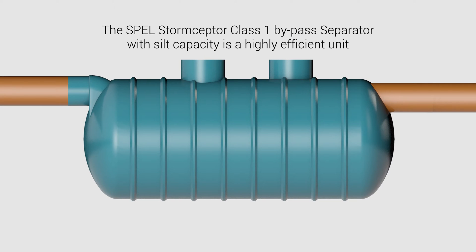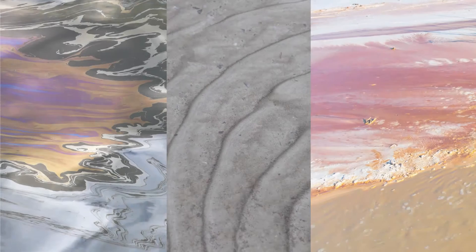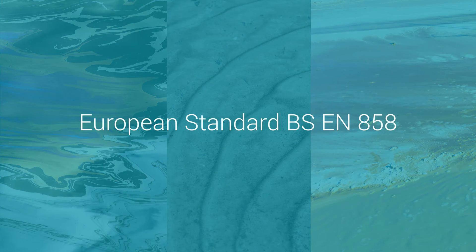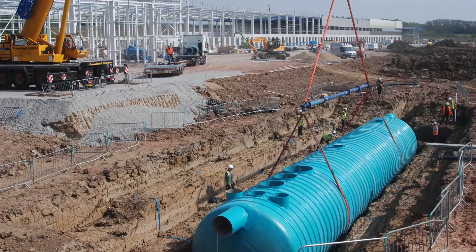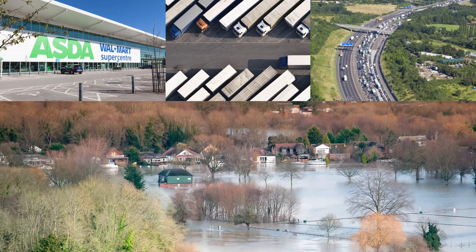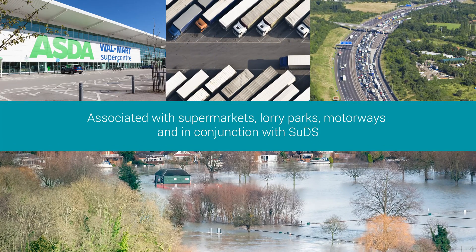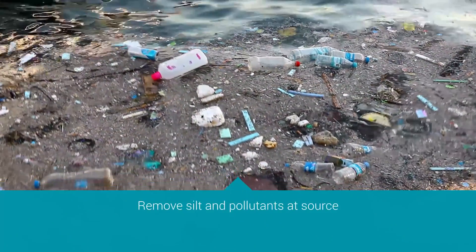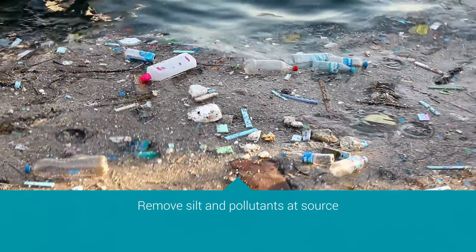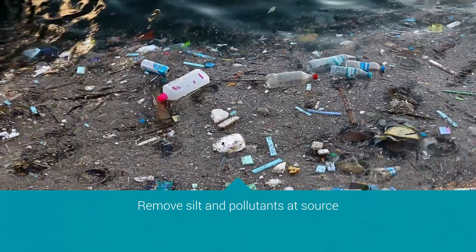The SPELL Stormseptor Class 1 Bypass Separator with silt capacity is a highly efficient unit for removing hydrocarbons, fuel and oil, silt and heavy metals as sediment bound. They're compliant with European Standard BSEN 858. They're used extensively for larger catchment areas associated with supermarkets, lorry parks, motorways and in conjunction with sustainable drainage systems, or as they're termed, SUDS. It is an important element in any SUDS treatment train to remove silt and pollutants at source rather than blocking up attenuation systems or downstream ponds that are difficult to desludge.